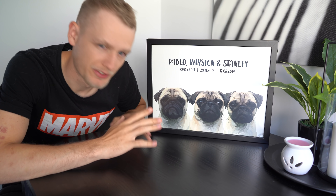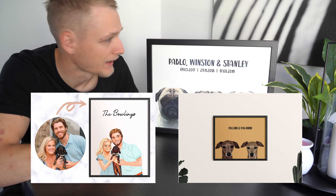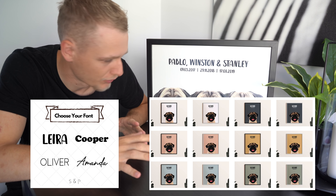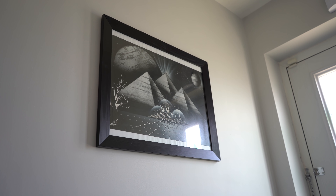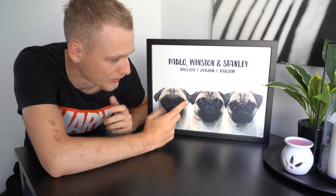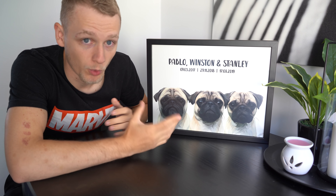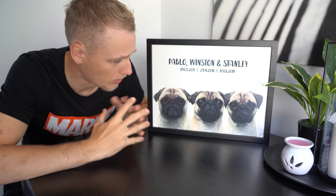They do loads of different designs and styles — you can have one dog on its own, multiple dogs, your family. Different design sizes, different frames, different fonts — loads of customizations. We were originally going to put this in the hallway but it's actually too good to put somewhere people aren't going to see it, so we're still trying to find the right place. Chelsea's also been talking about getting one of each boy so we can have three square ones in a row.